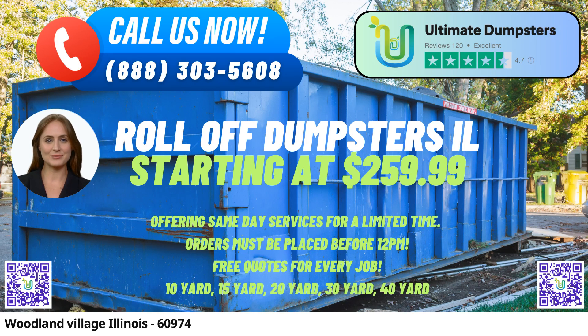40-Yard Dumpster — Dimensions: 22FT Long x 8FT Wide x 8FT High. The 40-Yard Dumpster is your choice for major construction and commercial projects, as well as large-scale cleanouts. It can handle extensive amounts of debris, making it perfect for demolition jobs and sizable waste removal needs.